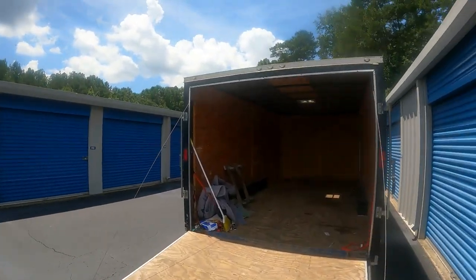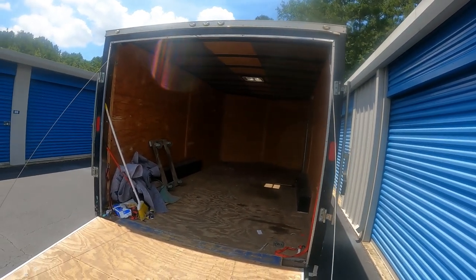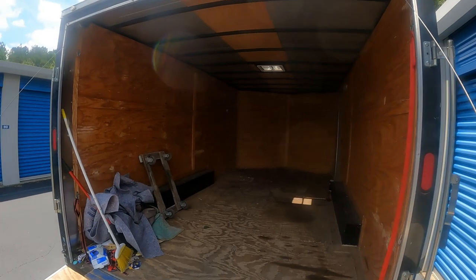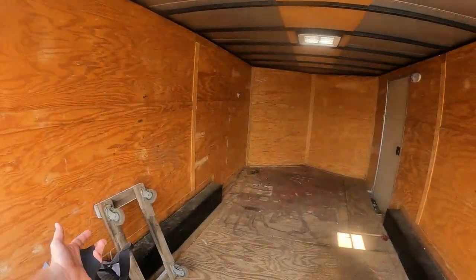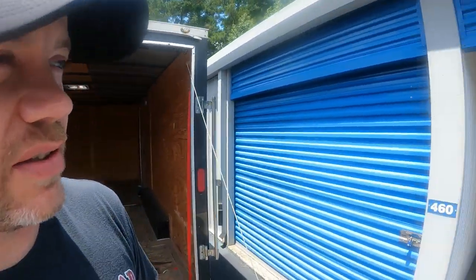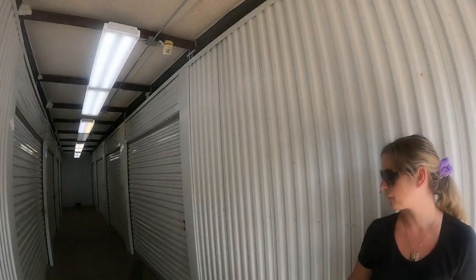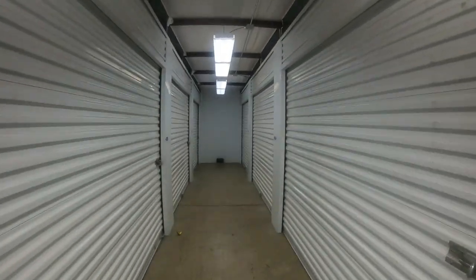Got an empty trailer here ready to go. The only bad thing is I did not bring a hand truck — I completely forgot. I do have a dolly to roll something, but it's going to make it a little bit of a pain to get furniture out of there and even boxes. Luckily it's not really far, but it is down this little hall. We're here, I got Leah with me. It's a 10 by 10.